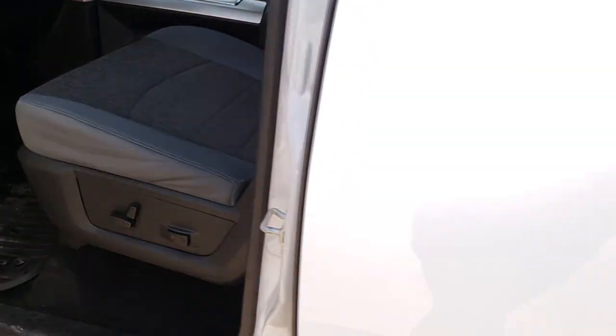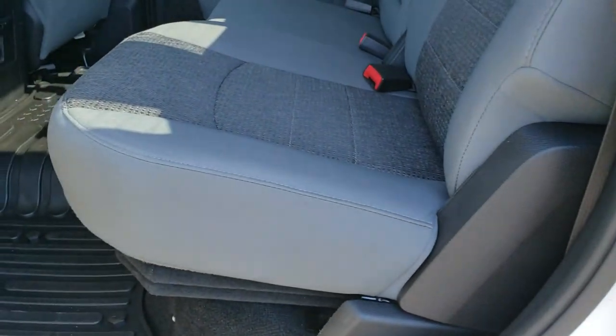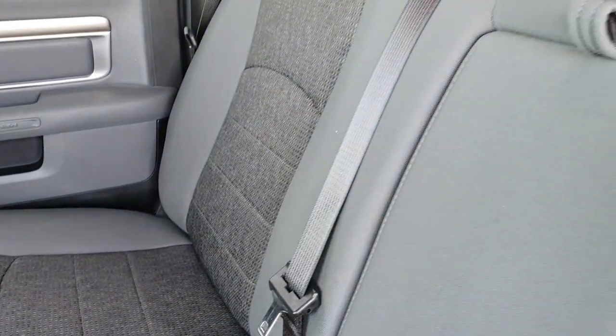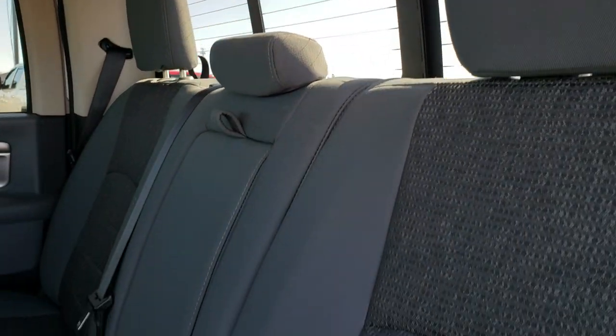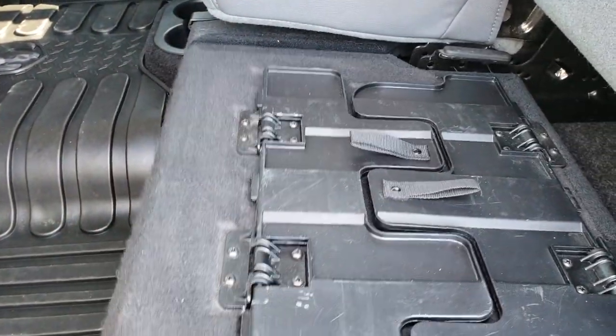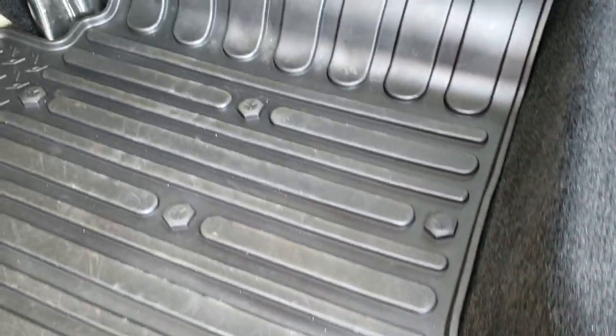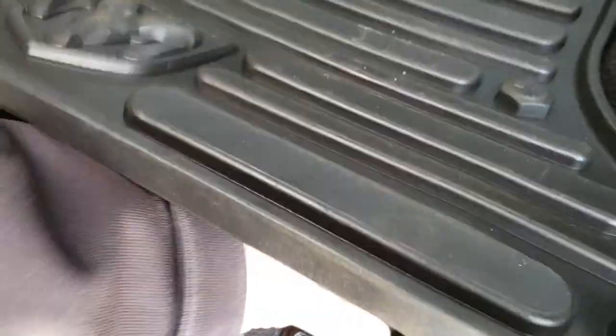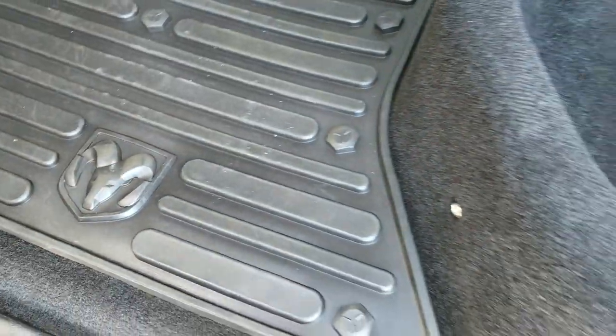The back seats are just as clean as the front seats — no rips, no tears back here. It does have the LATCH child safety system for car seats. Power sliding rear window with the built-in rear defrost. These seats fold up for extra storage, and it does have a load floor — nice if you've got tools, muddy boots, or pets. There's storage underneath there as well. All-weather floor mat all the way across, and you get two storage bins in the floor, one on each side, with removable bins for easy cleaning.